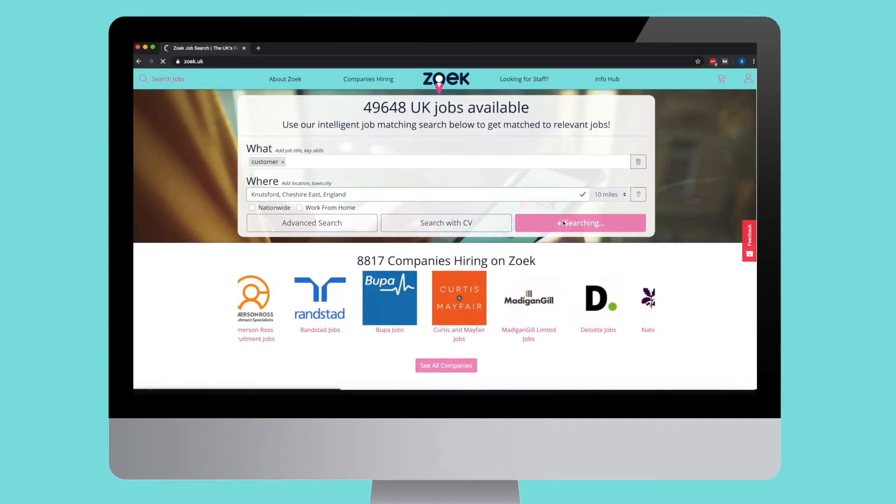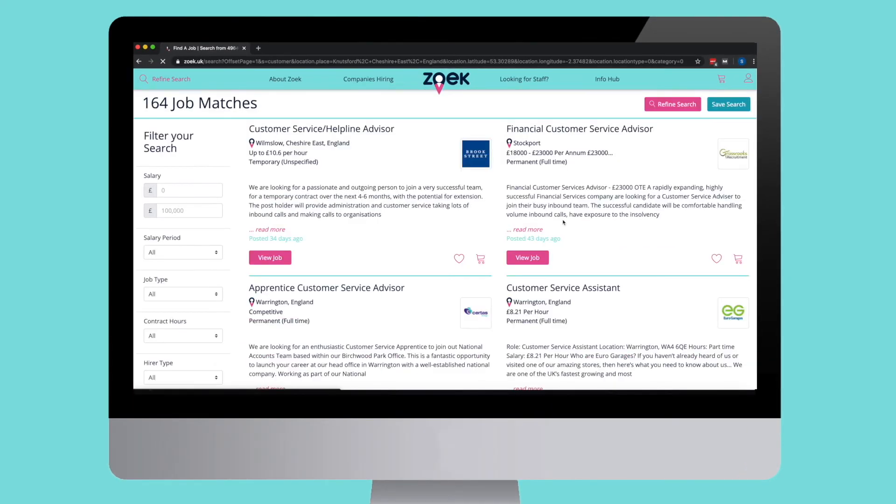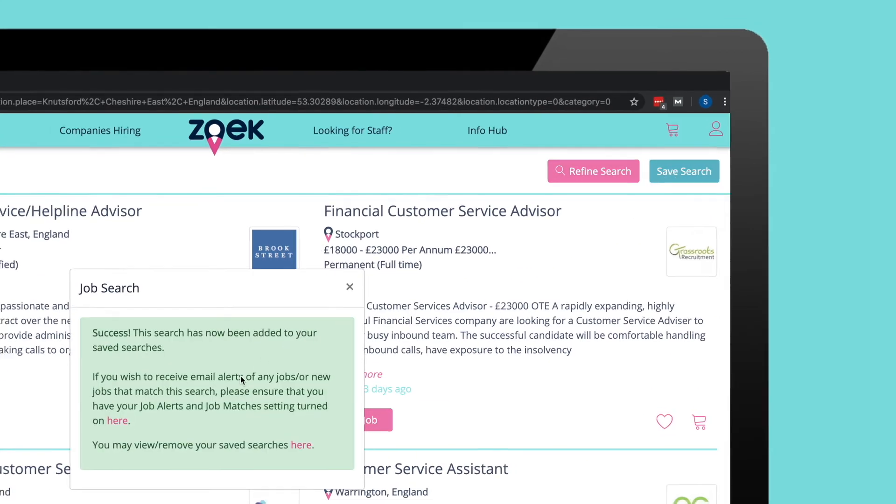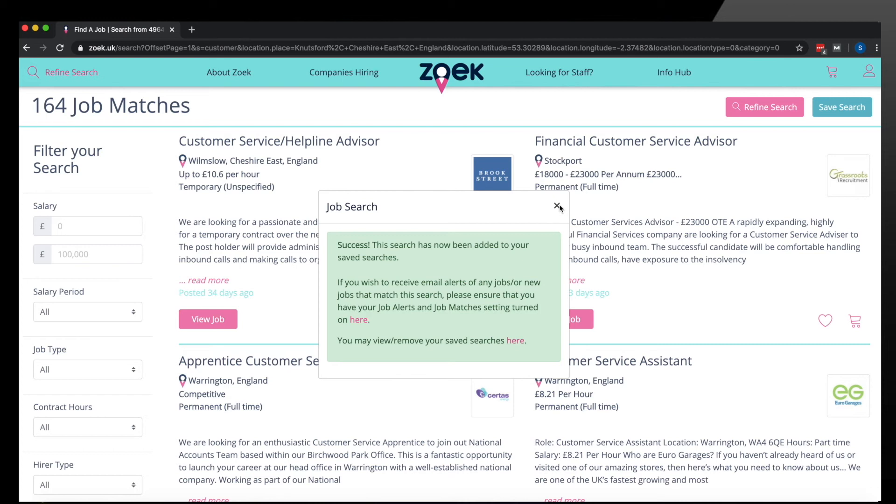If you want to receive job alerts from additional job searches, simply conduct a search and click save search at the top of the page, and then you're all set up.